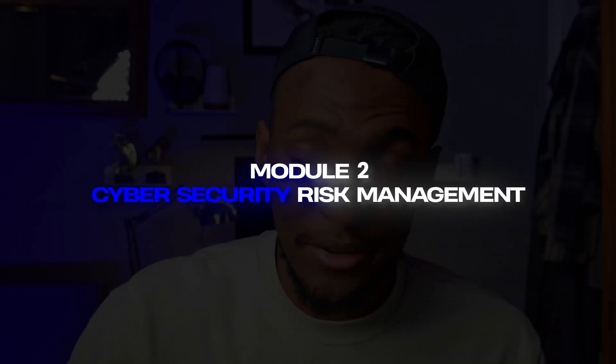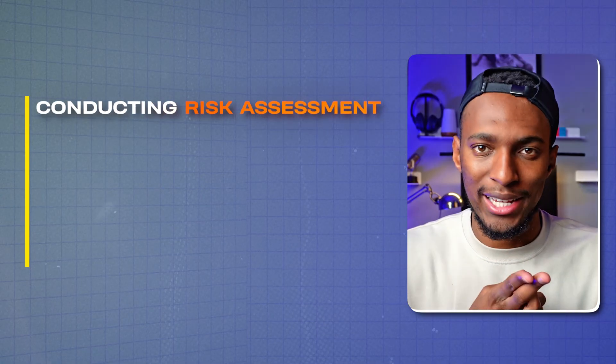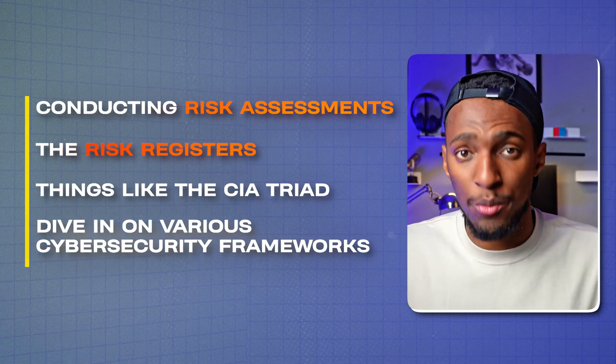Once you have a good introduction to GRC and how it fits into cyber security consulting, you move on to the next module: cyber security risk management, which is super important to understand. This covers identifying threats, conducting risk assessments, risk registers, things like the CIA triad, and a dive into various cyber security frameworks.